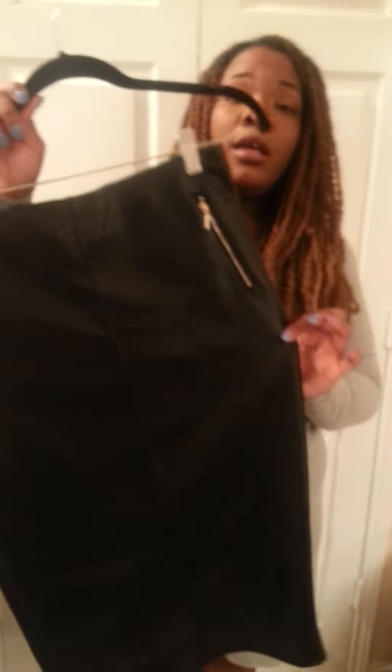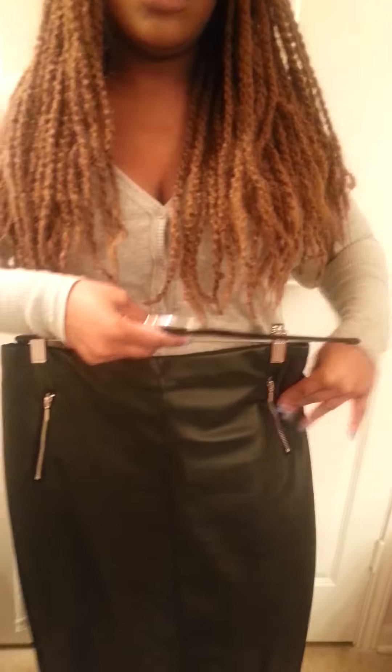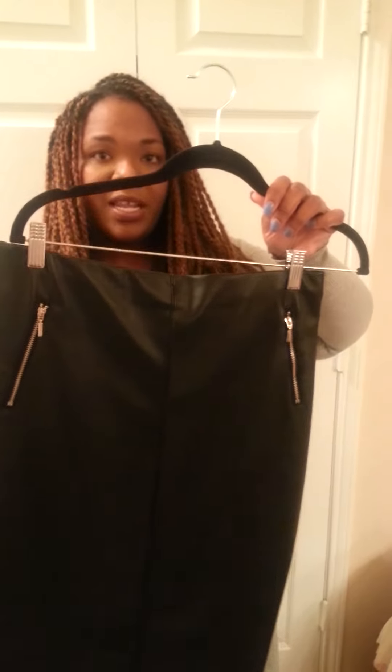Speaking of leather skirts — also from Target, from the Massimo collection — is this skirt. Y'all, I'm not even playing, this skirt fits so good. It has a little stretch, it's leather all the way, with a little split in the back. It has silver zipper detail on either side and it sits high-waisted, so you can tuck a shirt in or leave it out. You could do the New York shirt from New York and Company tucked into this — that would be really cute.